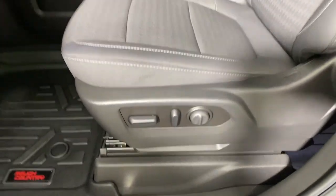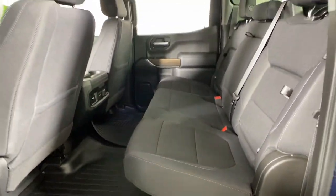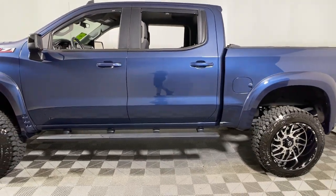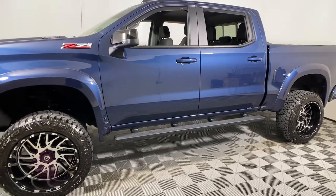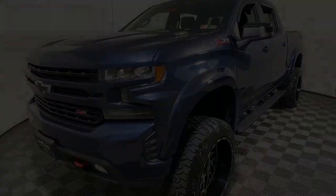Powerful versatility meets comfortable convenience in the Silverado 1500. Come in and drive it. You can buy it.